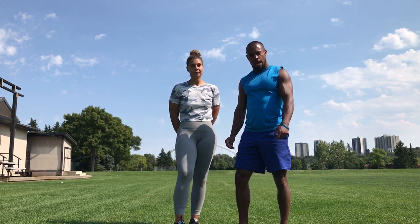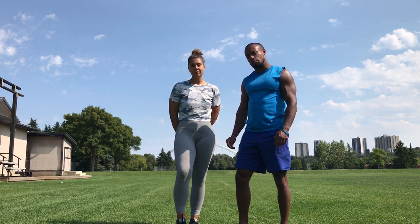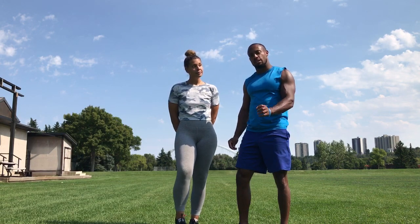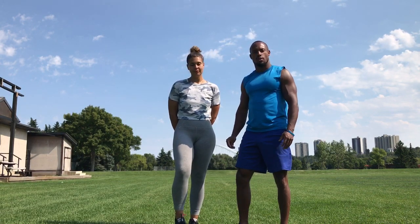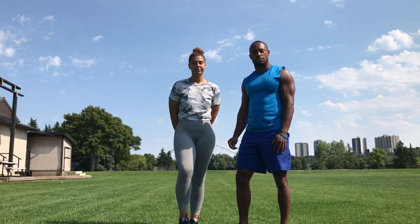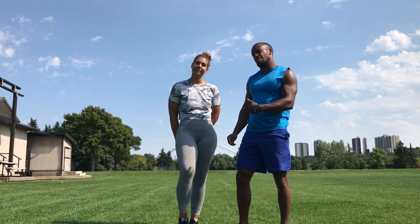These exercises get us off our feet and allow us to create proprioception, stability, and mobility in areas where we should be getting it, while creating postural alignment in other areas that should be staying relatively stiff and stable when working out and when changing direction, running, jumping, and all those things that go into exercise.